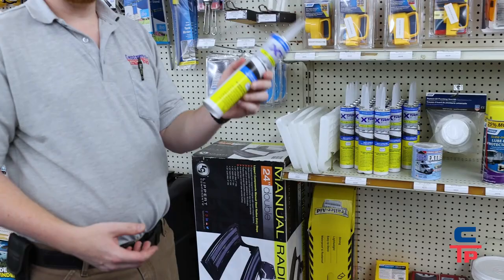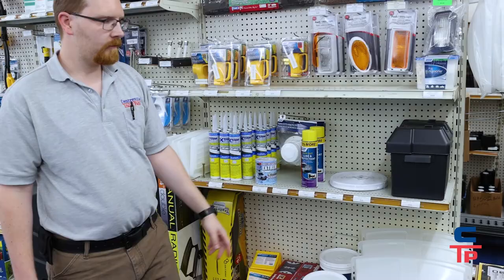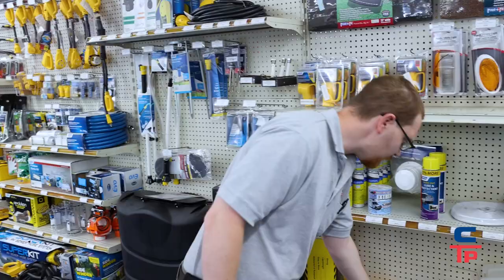Another big item people come in for is lap sealant. If you're doing roof repairs, it's a big thing to have. We also carry battery boxes — we're one of the only places that carries plastic battery boxes.